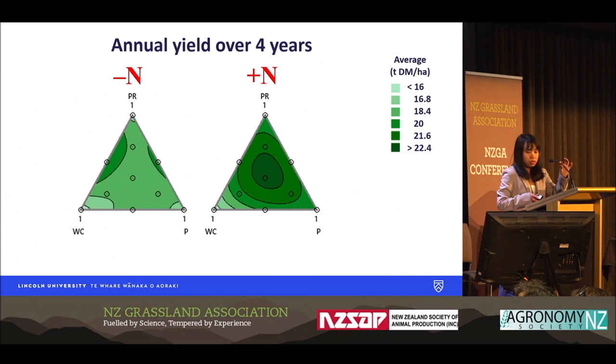These control blocks show the effect of the proportion of species in the mixture and the effect of nitrogen fertilizer on annual dry matter. We have three monocultures — ryegrass only, plantain only, and white clover only — and also three binary mixtures and four different three-species mixtures.